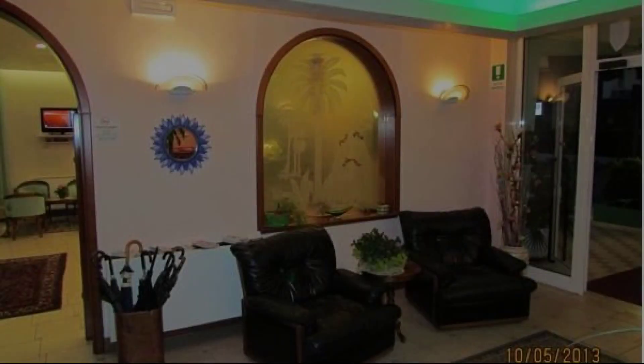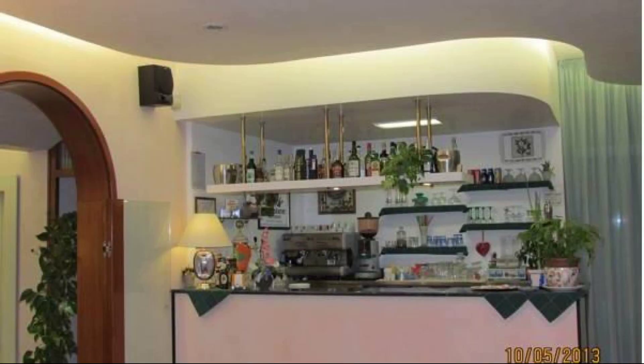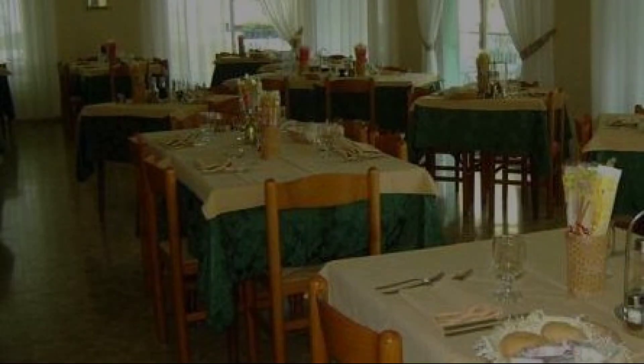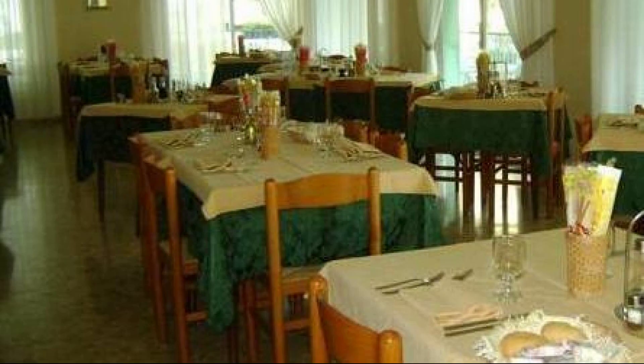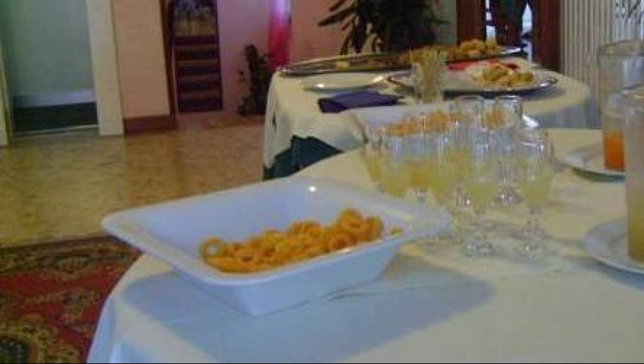Hello guys, welcome back to my channel. You are now watching a 3-star hotel. One type of room is available — you can book online on agoda.com and enjoy. To see more than 100 reviews of this hotel, you can go to agoda.com.